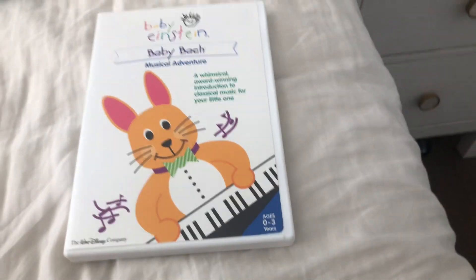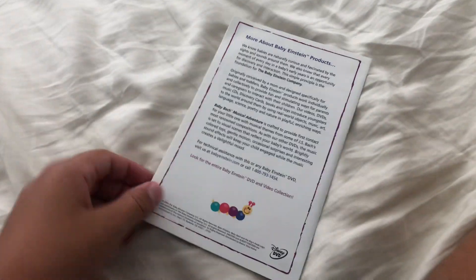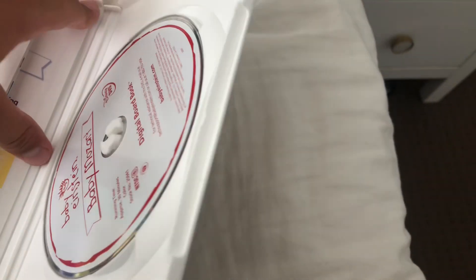Next up is Baby Toppen 2004 DVD. Here's a front, spine, and a back. Here's a disc, and a pants guide. Here is the pants guide.